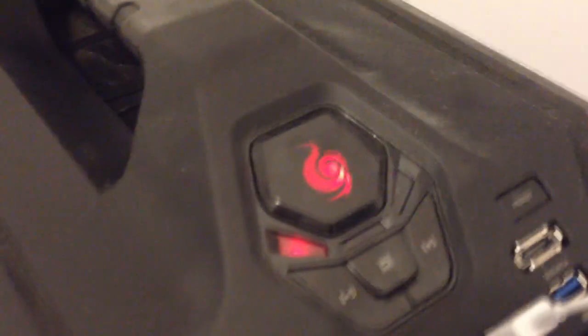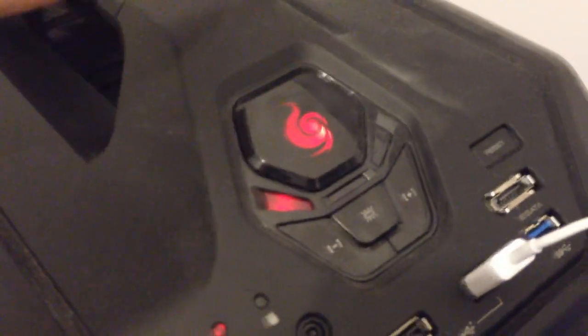Right there is pretty cool — I've never had a case that had that big of a start button before. And you have this handle here so you can take it to LAN parties and stuff, and it tells you the temperature of your case on the motherboard.